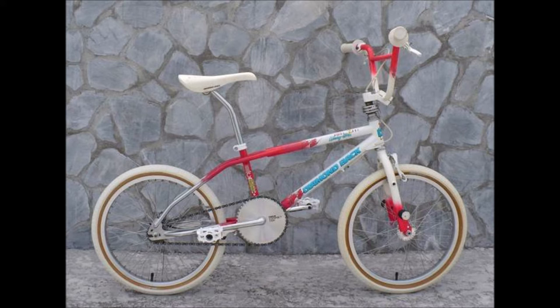Next up is the Woody Itson signature Diamondback. Woody Itson always had sick bikes and I really like this color scheme. I never got to ride one in person, but I always thought that's definitely a bike I would ride.